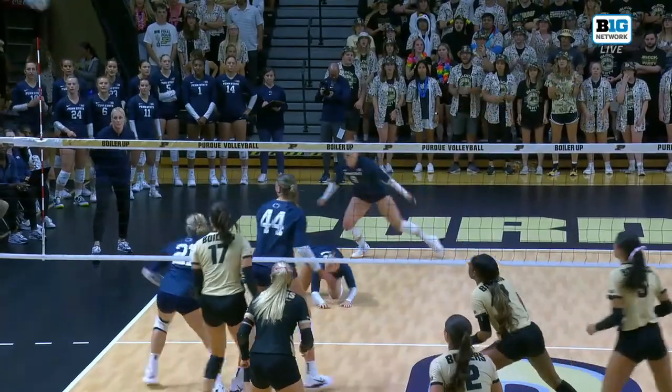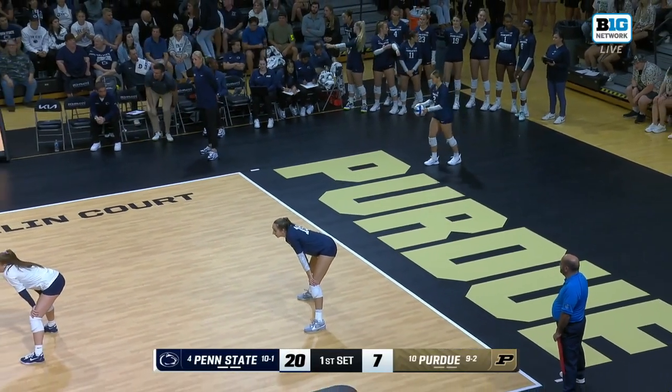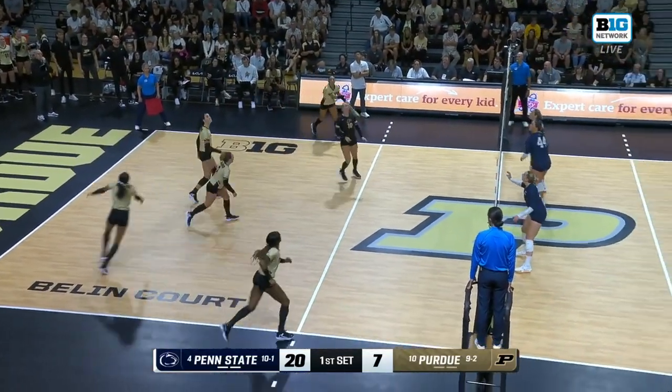Eva Hudson goes up and then she just chops it down the line. Dave Shondell's patented aggression — the service line takes a back seat in that spot.